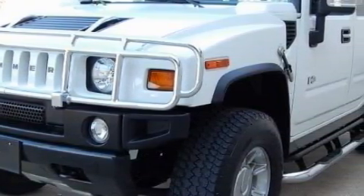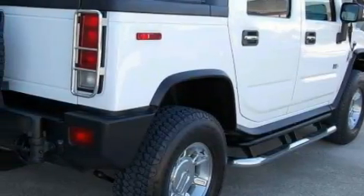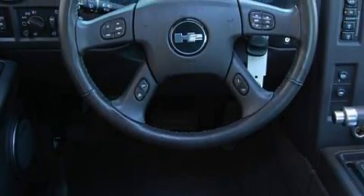Complementing this Hummer's contemporary styling is a stunning array of desirable features, which include a heated driver's seat, a sunroof, a premium audio system, XM satellite radio, airbags, a traction control system, and this vehicle has just over 29,000 miles.